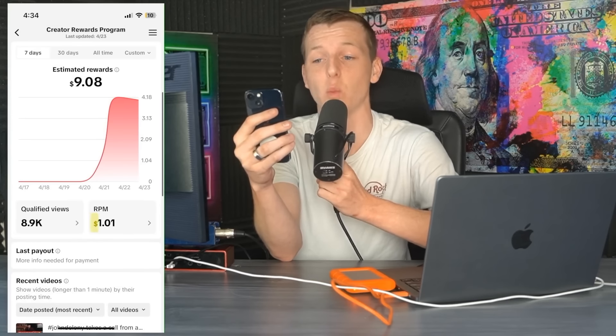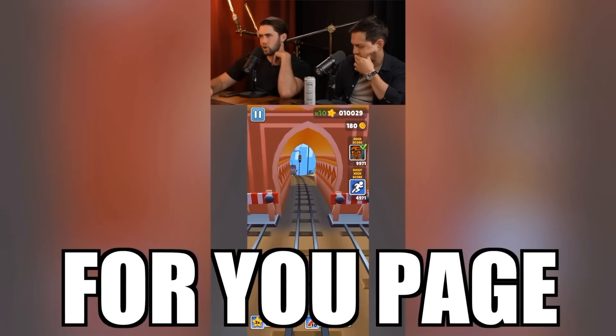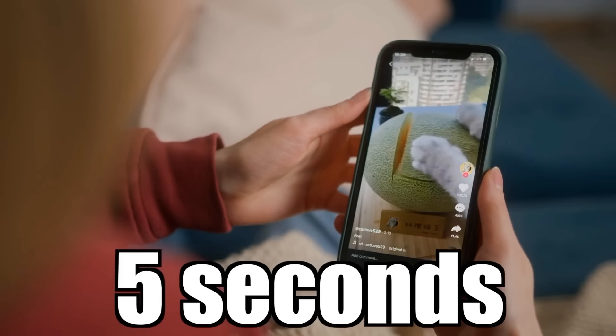I can already tell you guys, the TikTok monetization thing isn't exactly what it seems. From my phone screen, you guys can see that the RPM is mostly correct — $1.01 per 1,000 views. But that's only for qualified views, meaning the view came from the For You page and the viewer watched at least five seconds of the video.